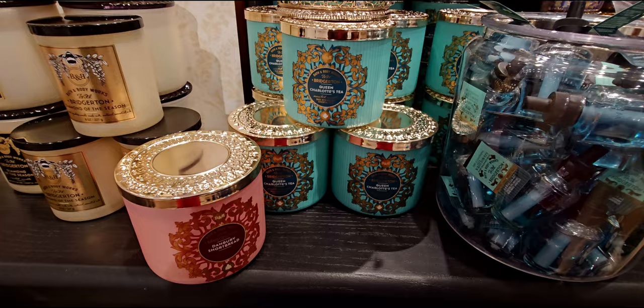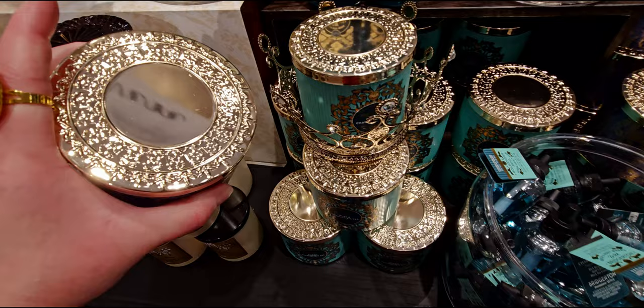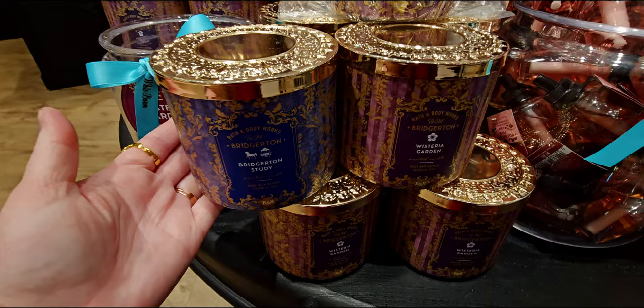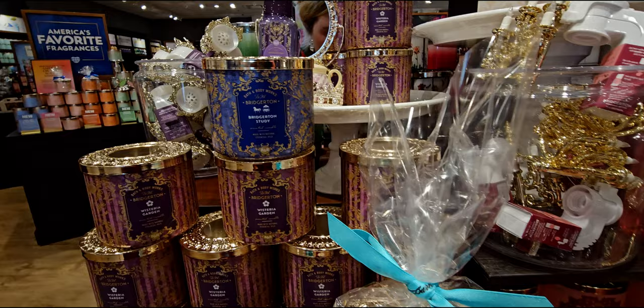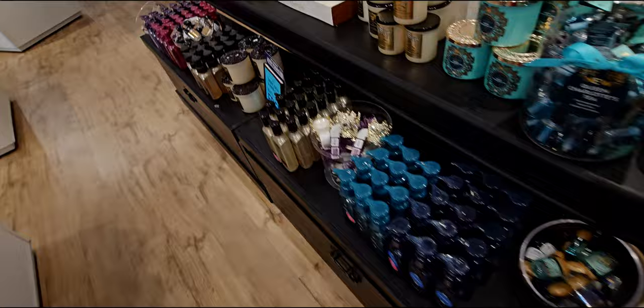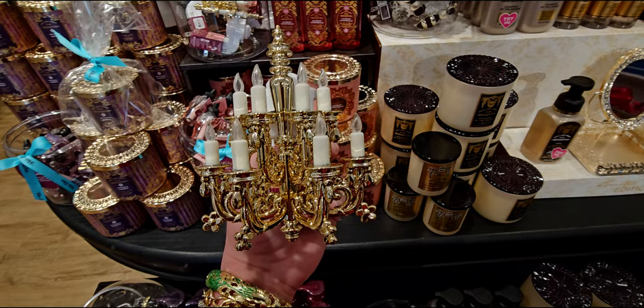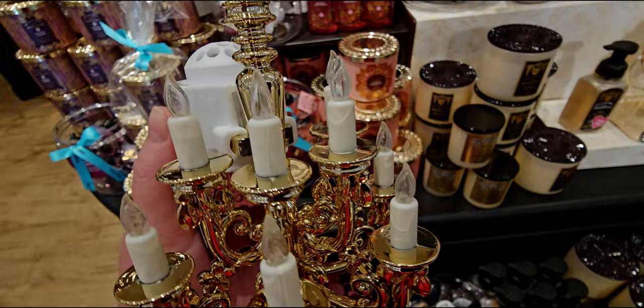I didn't put together until I was in store today that they coordinated this collection beautifully — the lids match everything, except for the glass lid on Diamond of the Season. While I was shopping, a customer showed us her photos from the Diamond of the Season ball where they dress up in regency era clothing, pick one person to be Diamond of the Season, and you get to dance with the duke. She looked so beautiful with her long white gloves on. It was so cool to see.